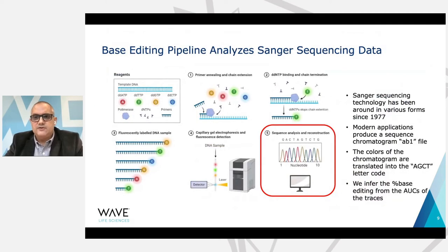It's important that we be able to monitor this change — to know to what extent we've caused it to happen. To do that, we use an age-old assay called Sanger sequencing technology, which has been around for about 45 years. This assay produces what's called a chromatogram, which represents the letter code with colored peaks, produced in what's called an AB1 file. You can deconvolute these peaks to infer the sequence, and in some cases you'll have two peaks overlapping where there is more than one base at a position. We can infer the percent base editing from the areas under the curve of these chromatogram traces. And this is where KNIME comes in.